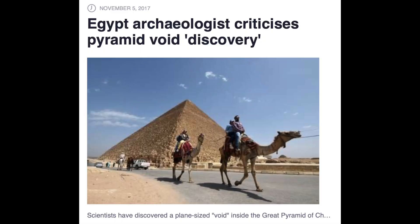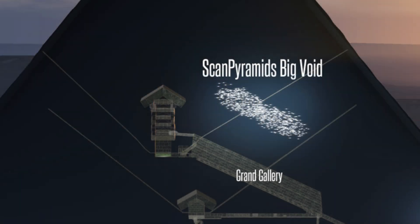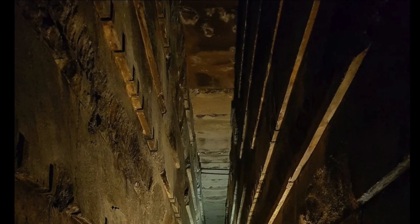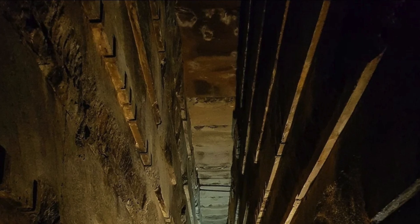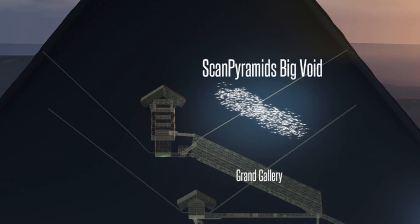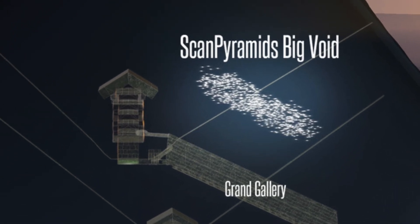However, Hawass has been very vocally critical of the mission's previous announcements — including the announcement of a massive 98-foot, or 30-meter, void discovered just above the Grand Gallery leading up to the King's Chamber back in 2017. With the existence of the northern face corridor now confirmed, it looks like the much larger corridor above the Grand Gallery could be real too. It just remains to be seen how anyone will get up there.